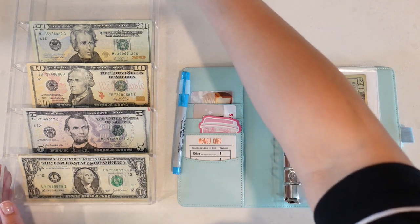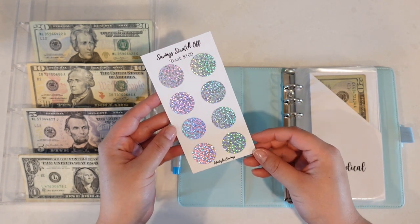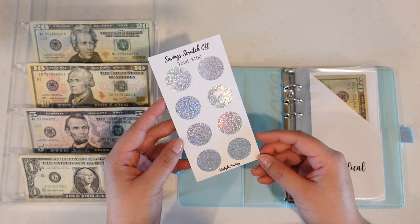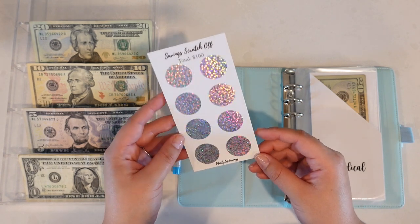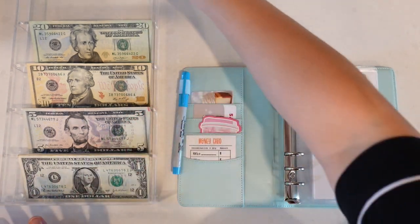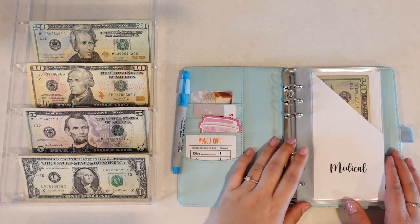In addition to stuffing our sinking funds, I will be completing — or starting — our savings scratch off. We're probably just going to do one today. If you are interested in picking up one of these, it is available on my Etsy shop, link is down below. So without further ado, let's go ahead and start stuffing the envelopes.